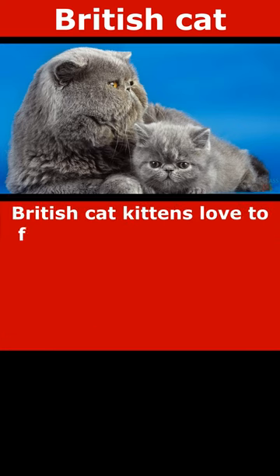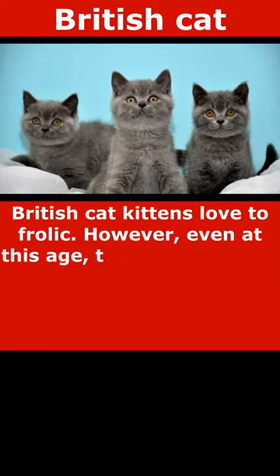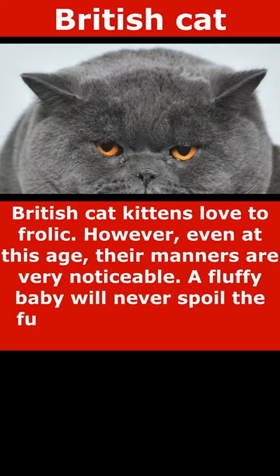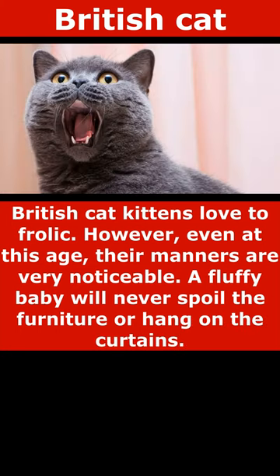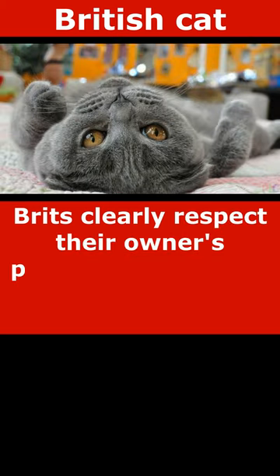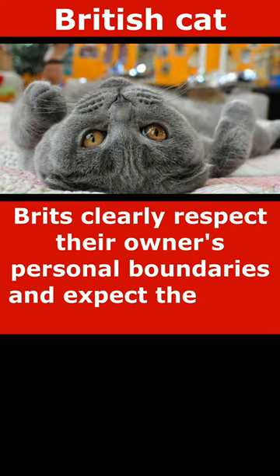British cat kittens love to frolic. However, even at this age, their manners are highly visible. A fluffy baby will never damage furniture or hang on curtains. Brits clearly respect their owners' personal boundaries and expect the same treatment in return.